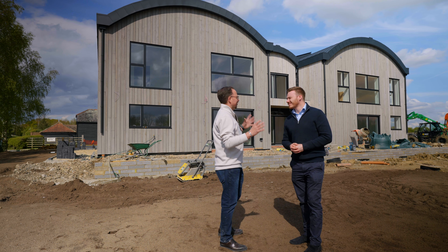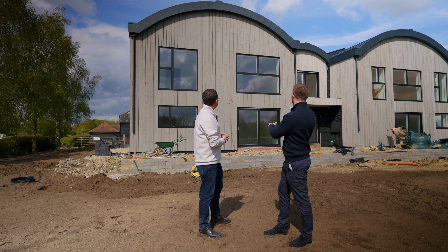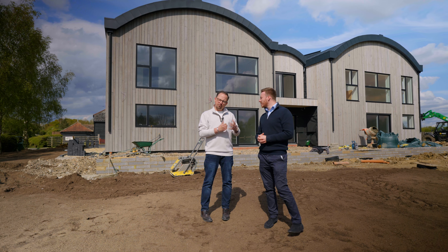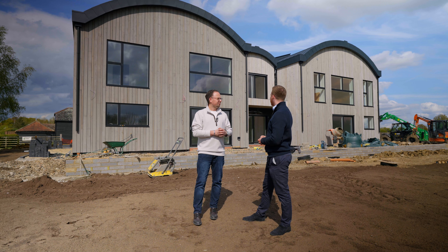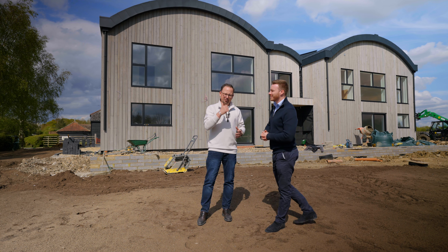On a day like this, when the sun's shining, you can see this house in all its glory and the craftsmanship speaks for itself — that Scottish larchwood, the patio being started, and an incredible garden. It looks almost finished; people are going to be moving in here this summer. If you'd like to see these barns for yourself in person, feel free to reach out to myself or Adam — we'd love to show you around.